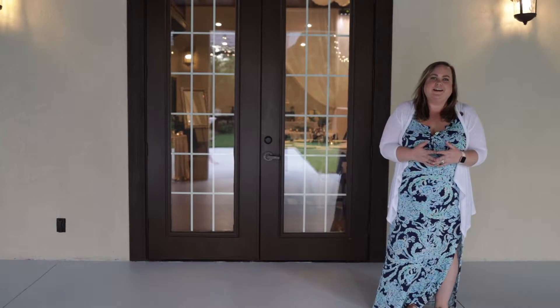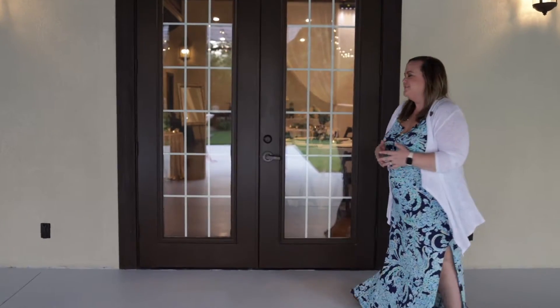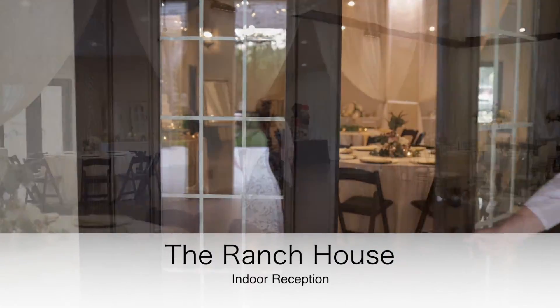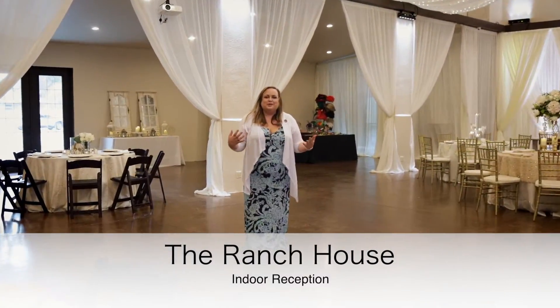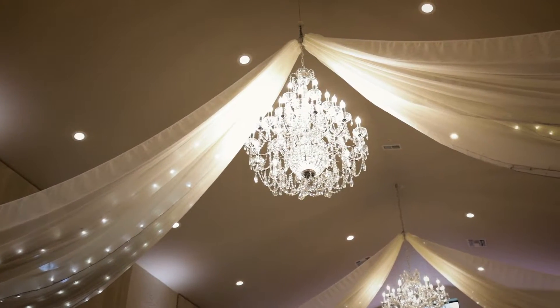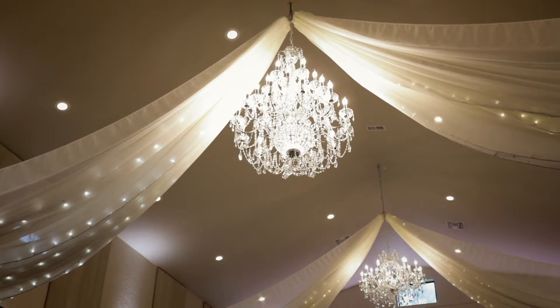Welcome to our beautiful, air-conditioned reception space. There are so many things already included in your package. Above you, you will see our gorgeous chandeliers and draping — all already included in your package.